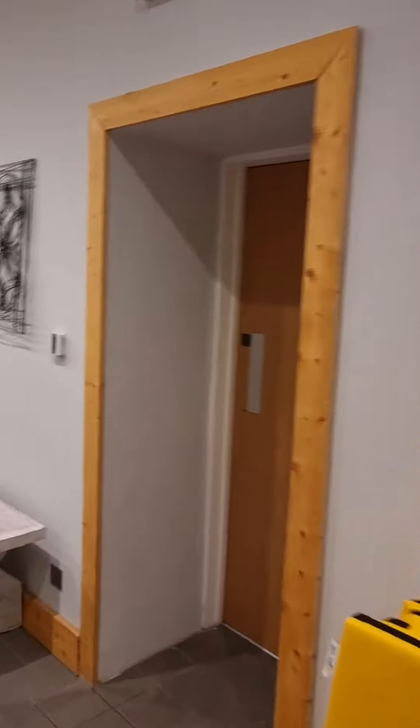Showers and lockers. We've got a smaller shower area as well with a toilet. I'll quickly show you that.